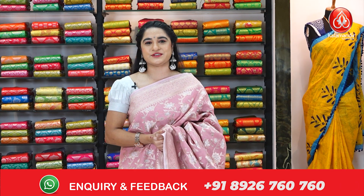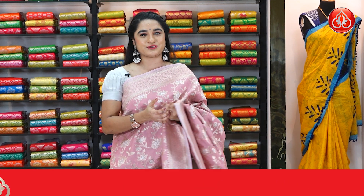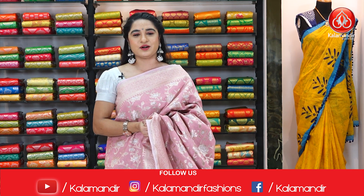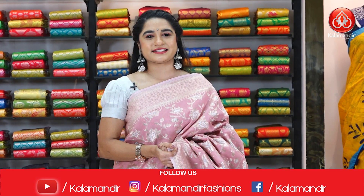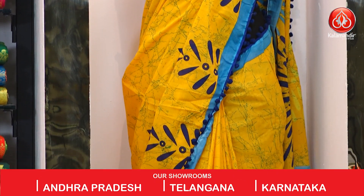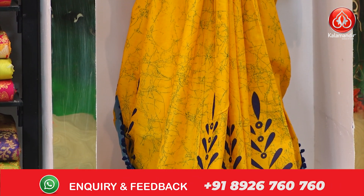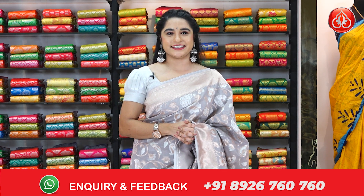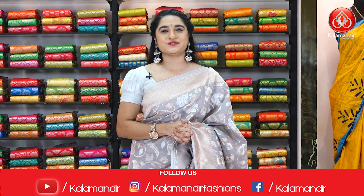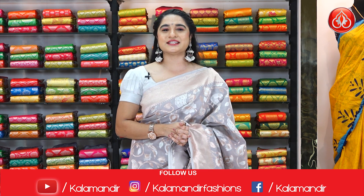Dear ladies, hope you all liked today's collection of fancy weaving sarees. In the below description we provide links to every saree — just click your favorite saree code link to shop easily. Cash on delivery and free shipping are available all over India. Stay tuned for our next collection — handlooms! Don't miss it. For more updates, follow us on Facebook and Instagram. Thanks for choosing Brand Kala Mandir — stay fit, stay healthy, keep shopping. This is Dayashree signing off.